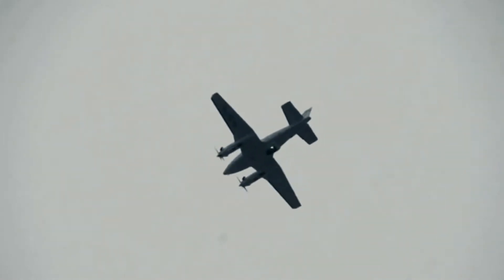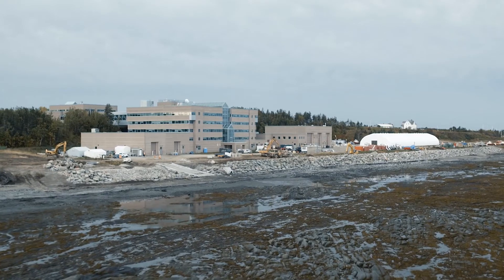The combined use of these two technologies will improve knowledge of waterways in Canada and make them safer to navigate.